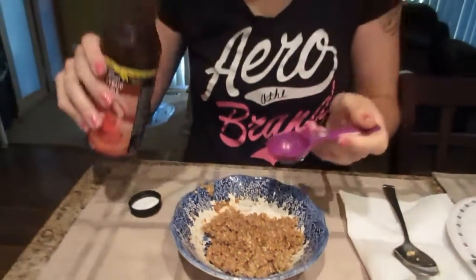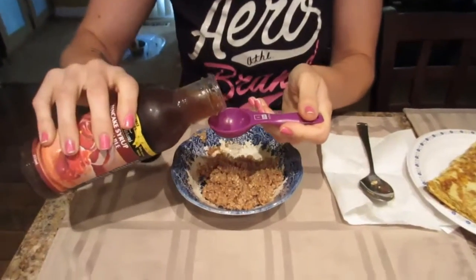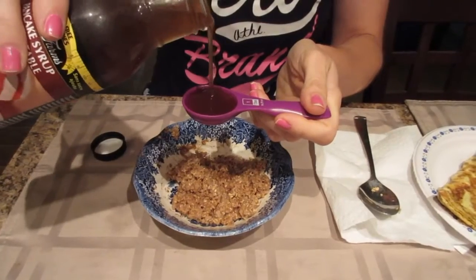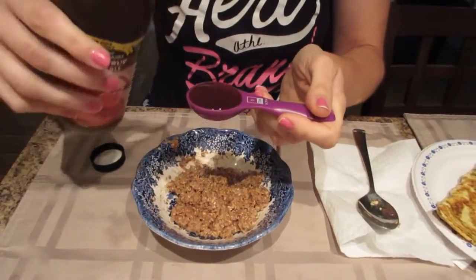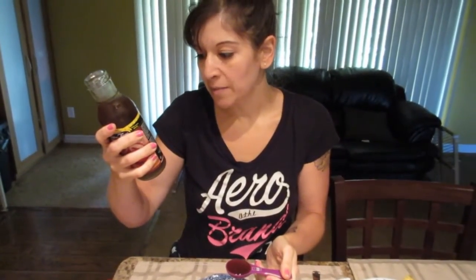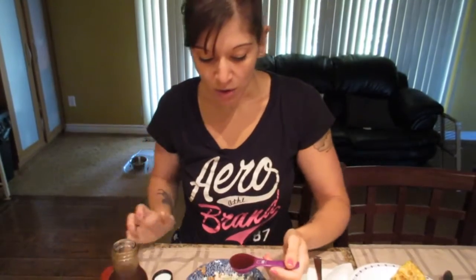Oh, it pours like real syrup! The nutrition facts are for a quarter cup of syrup: no fat, no cholesterol, no carbs, no protein, no sugar, and 95 milligrams of sodium. So I'm going to pour some in.